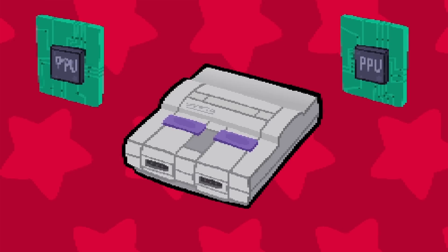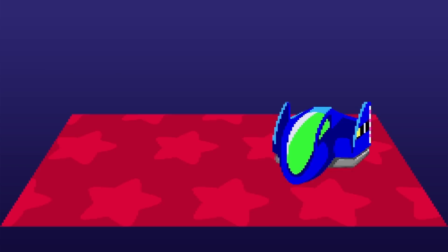Mode 7 allowed for the scaling and rotation of the background layer. This effect was used in the racing games F-Zero and Super Mario Kart, as well as the overworld maps of Final Fantasy IV and VI. But these graphics chips were pricey.